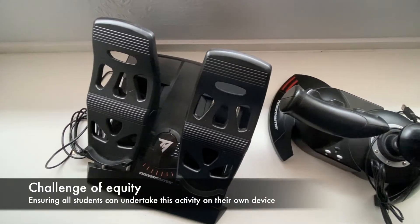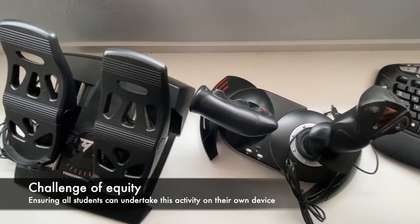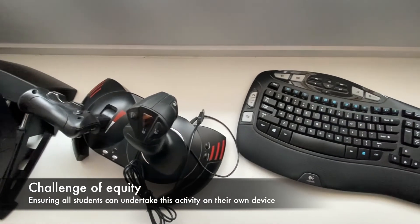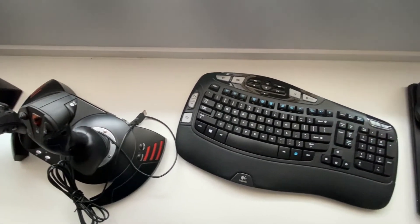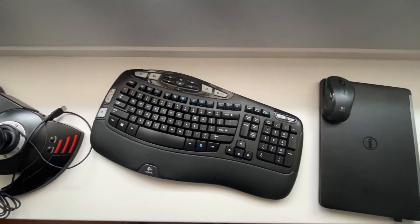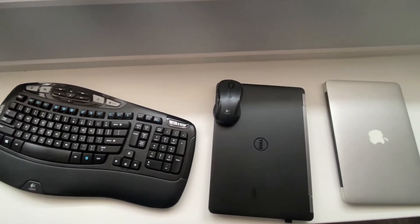Many of these simulators expect their users to have access to flight pedals and joysticks, so they haven't developed a fantastic flying experience based simply on a keyboard and mouse. We also had to be concerned with whether students could run this on their laptop — whether Windows or Apple — and how we ensure equity for all students so they can all engage with and learn from this experience.